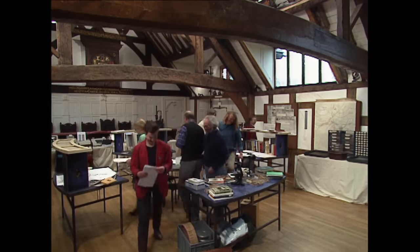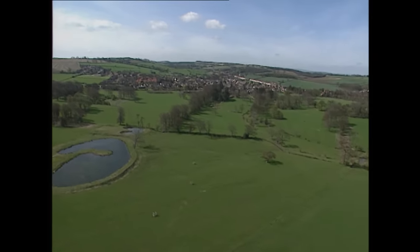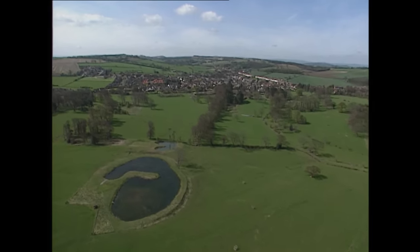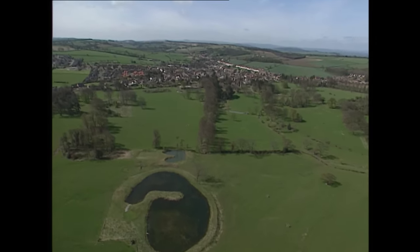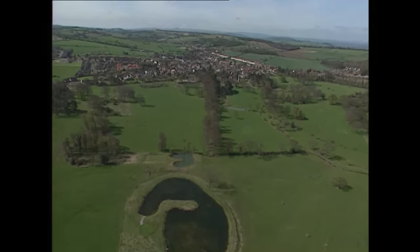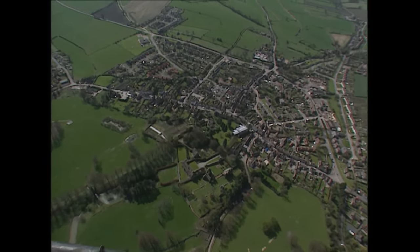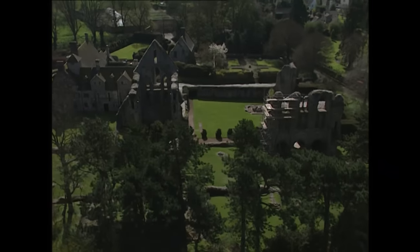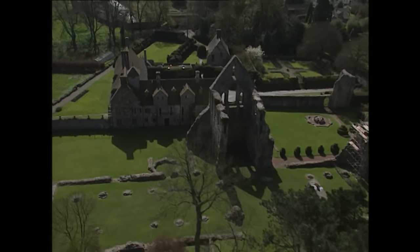Much Wenlock is situated in Shropshire, close to the Welsh border, approximately 12 miles from Shrewsbury. There's been a settlement here since 200 AD, enjoying the protection of the surrounding hills which form a defensive ridge around the town. It's been an important religious site since the 7th century, and to date archaeological research has centred on the remains of the Norman Priory, with relatively little work done on the development of the town.